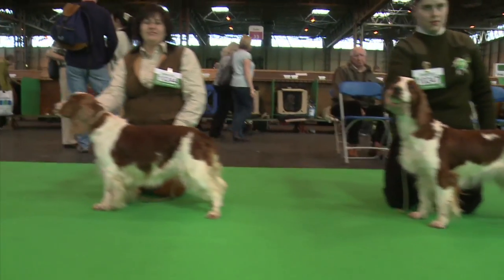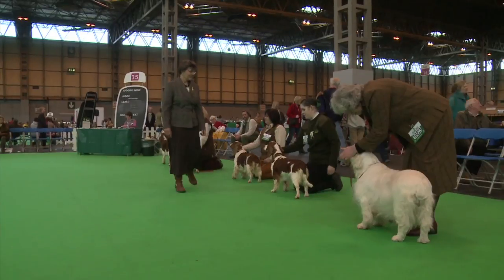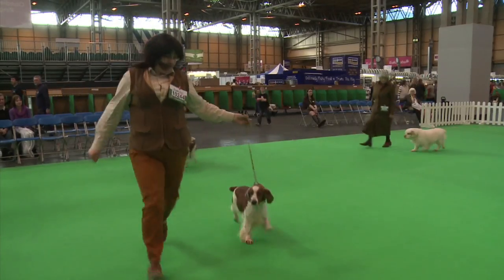And then it's got to have nice conditioning coat, move well, good teeth. So you're looking for all those different things, and yet a dog that is good in its own breed compared to another dog that's good in its own breed — and then you have to decide which is the best of the two.